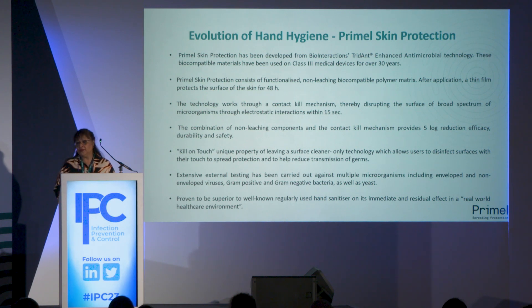Additionally, we have a very fast mode of action — we can kill microorganisms within 15 seconds. The combination of non-leaching components and the contact kill mechanism has given us very high microorganism efficacy for a variety of microorganisms. The other unique feature is what we refer to as Kill-on-Touch. This is the only technology that allows users to disinfect surfaces they come into contact with, potentially reducing the transmission of pathogens and enabling reduction of HAIs in the long term.